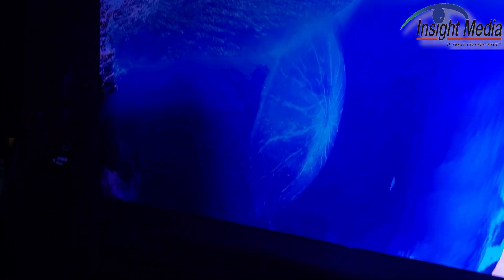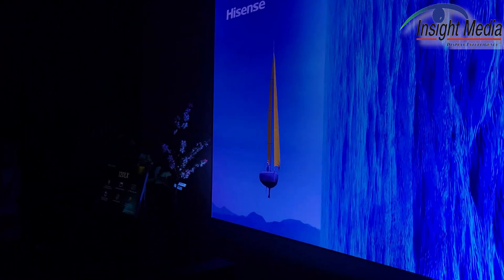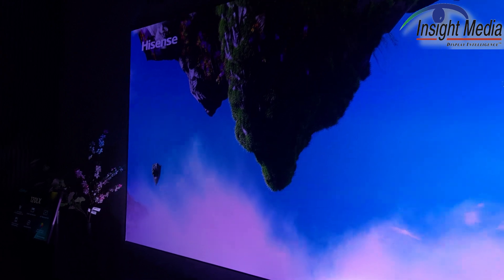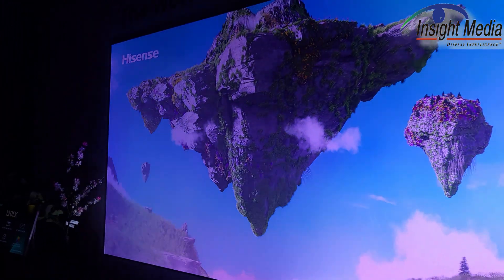There are always challenges with an ultra-short throw projector like this getting uniformity in the corners. It's hard to tell on content, but it doesn't look too bad from here. On-screen luminance is about 400 nits. They're using an ambient light rejection screen to get that. Otherwise, the projector is outputting about 3,500 lumens.